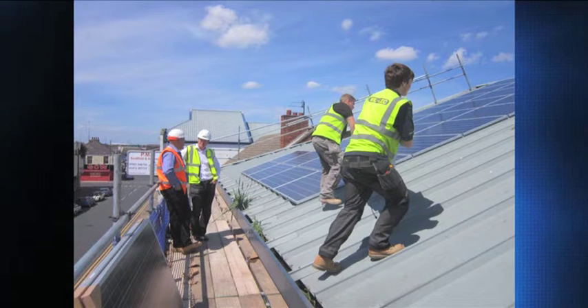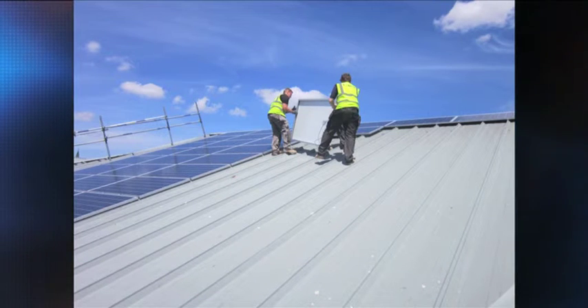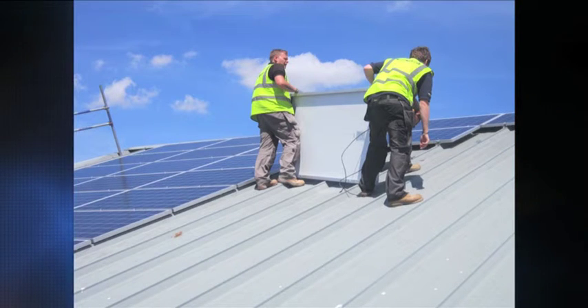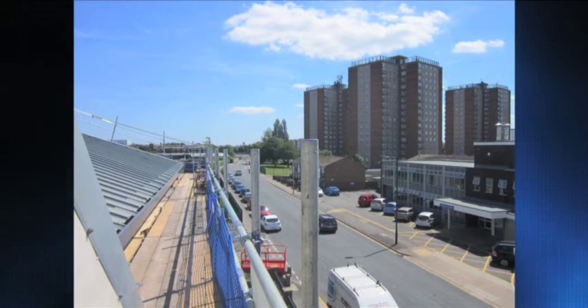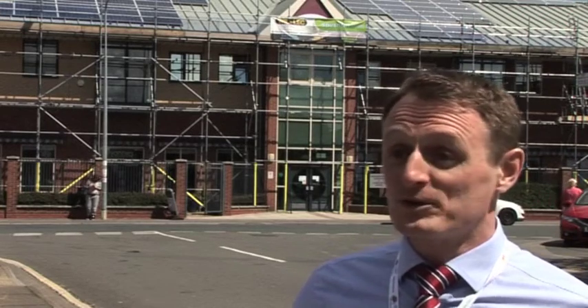For domestic properties it also stacks up, but for commercial property particularly, because that's where most of our staff are going to be. This building houses a huge amount of our teams — nurses, our call-handling teams, our intermediate care at home — they're there during the day when the sun's out.